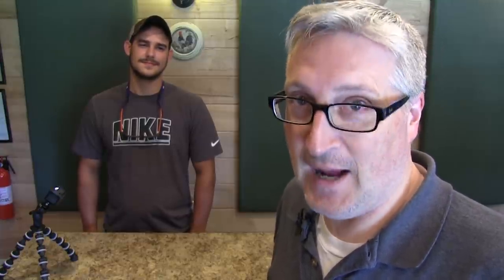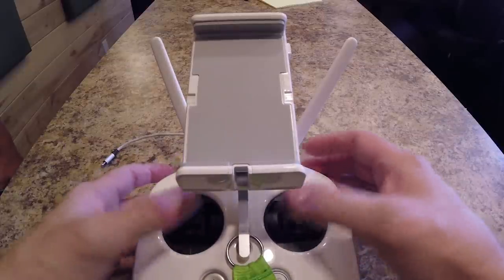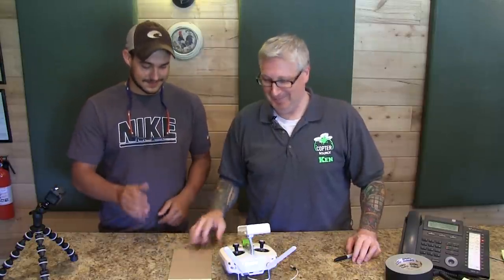If you use your thumbs, you're eventually going to crash. If you use the pinch method, you get precision flying, because you have more muscle control doing it this way. As Nick will now demonstrate — I've got a piece of paper here and I've got a pen. Give me your thumb, Nick.